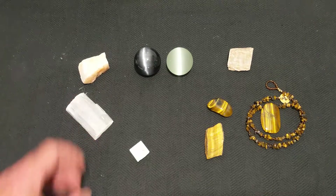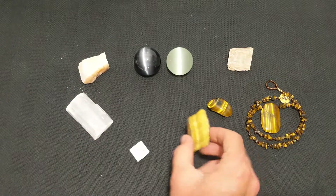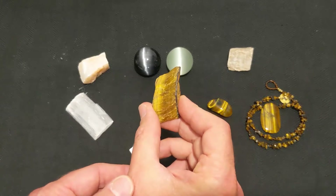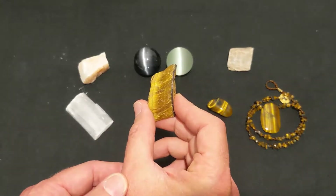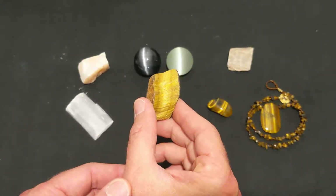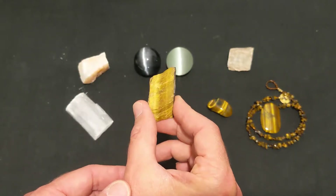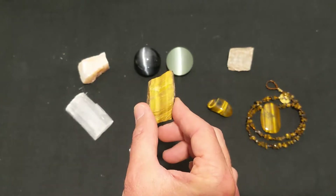One of the more common minerals known to be chatoyant is this variety of quartz known as tiger's eye. When it's viewed at one angle, the center stripe is dark brown, but when turned it becomes yellow — brown to yellow. When viewed at different angles, the bands of color seem to change.